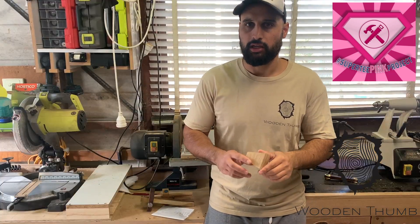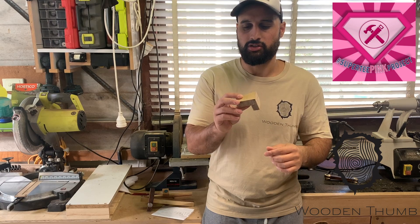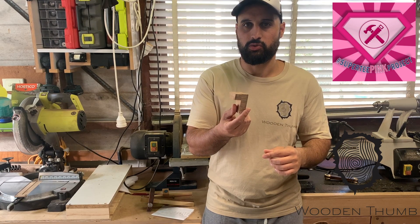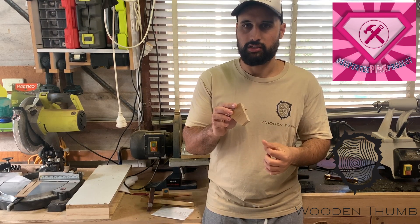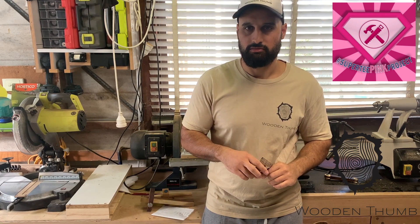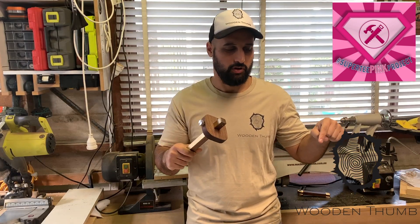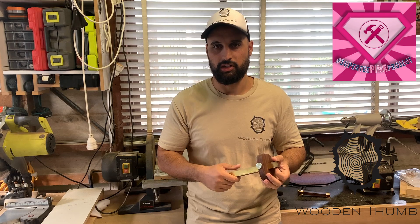I'm also going to be making a set of dovetail guides at all the different ratios and angles, with that pink twist to them as well. So if you want to cut your dovetails, you can choose — there'll be three or four of them with those different ratios so you can cut any sort of dovetail you like. First things first, I've got a package from Mark. I'm going to open it up.